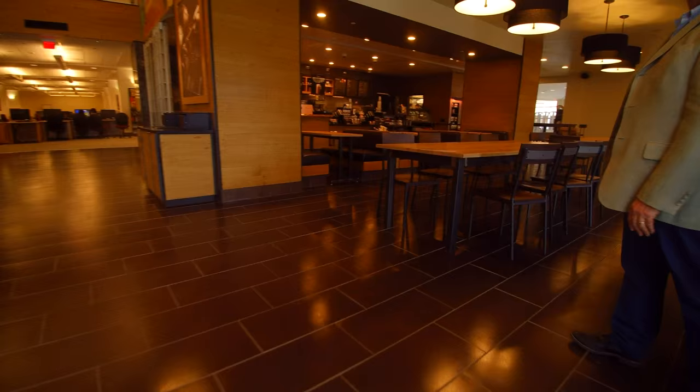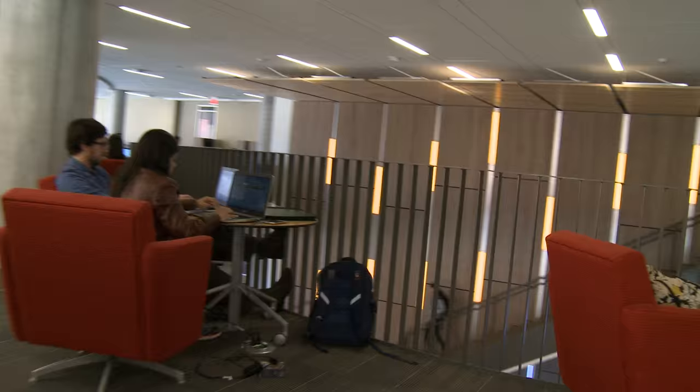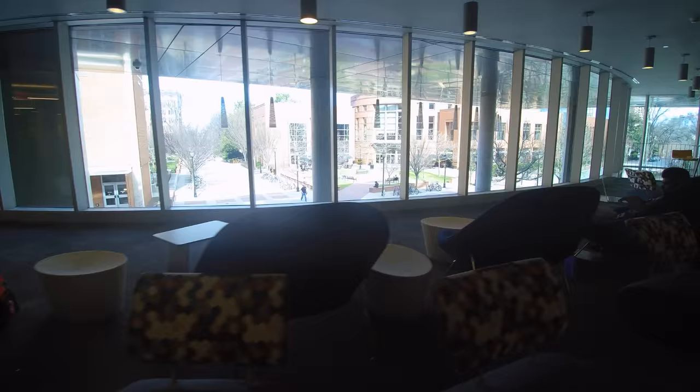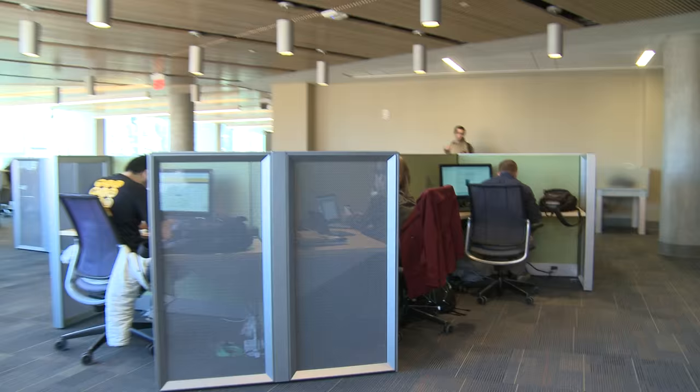These are collaborative floors, so they will not be quiet. There will be a lot of people talking and working together. They're all student workspaces, and we also have a lot of group study rooms on these floors as well.